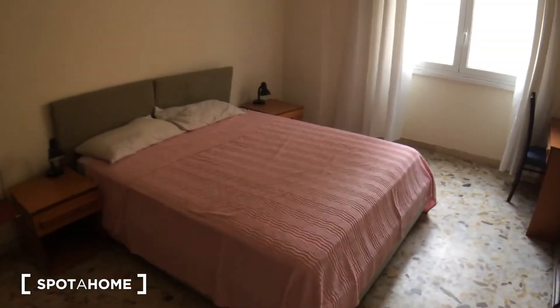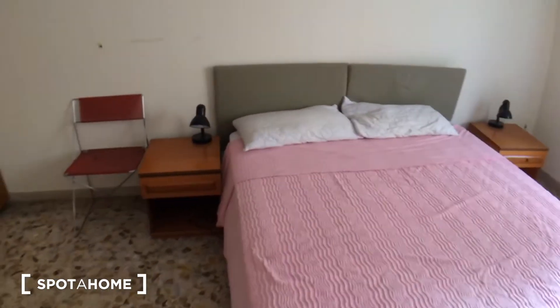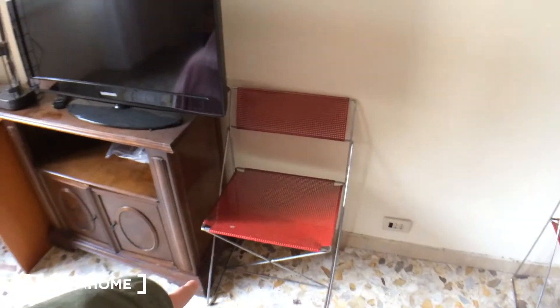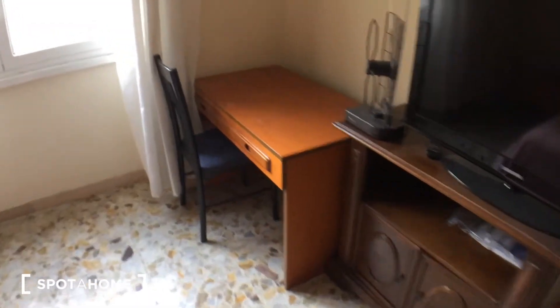We have a queen size bed here and two bedside tables with two lamps and drawers. There's a chair here, a chair over here, and another one close to the TV. There's also a desk with a chair and a drawer. And this is the window facing the exterior.